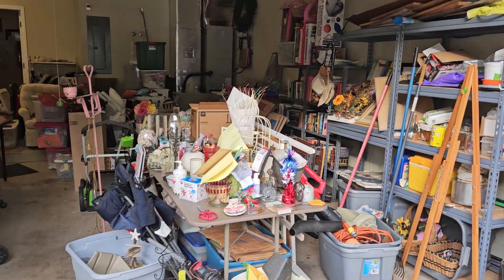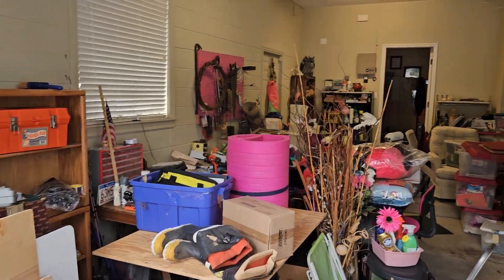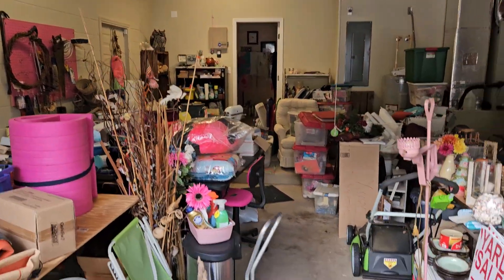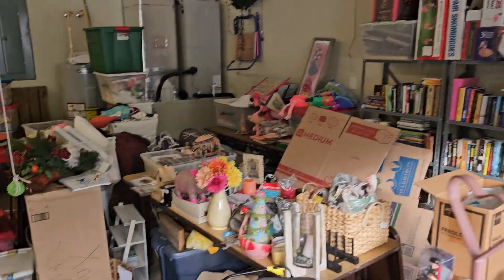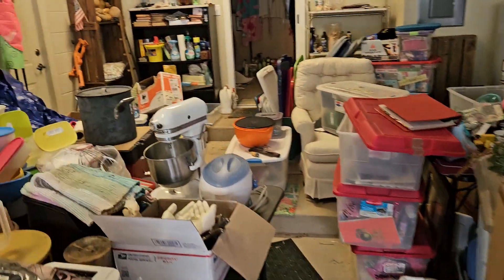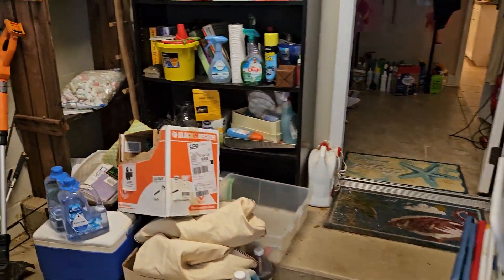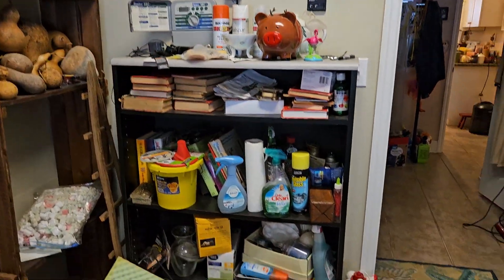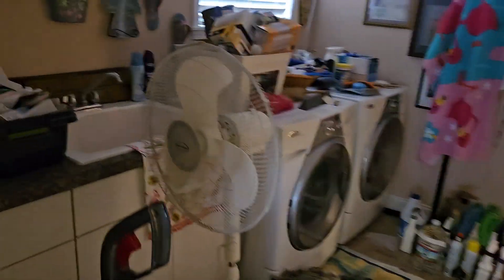I'm just going to walk through and show you guys. Here's the garage — take a look all around. I want you to remember this, because I want you to go back and watch this video after you see the after. This sale is coming up in a couple of weeks — you're going to love it, you're going to spend all day long here shopping and have so much fun.